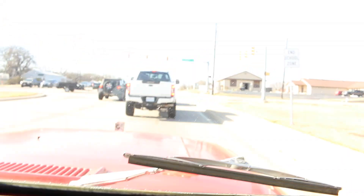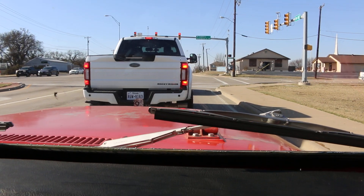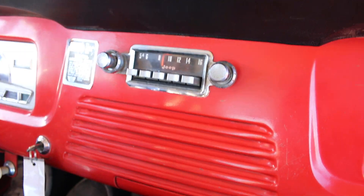I think these old radios are tube radios. It looks original. A couple of times I've turned it on it wouldn't play, and now it is — maybe the tube overheated or something.